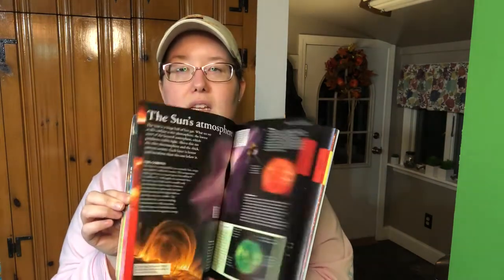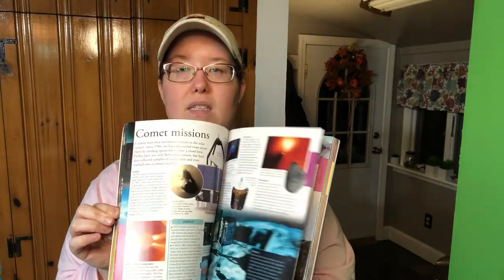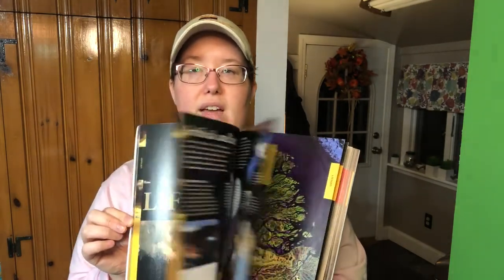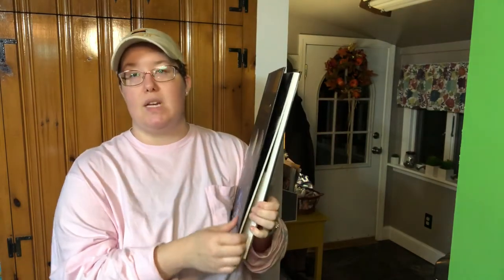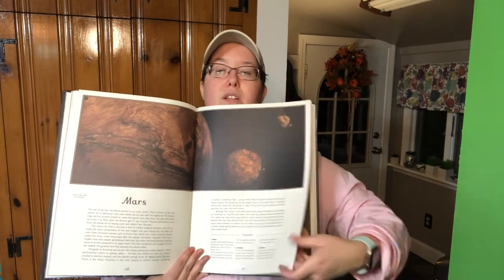This one is DK Space: A Visual Encyclopedia, similar to some of the other ones we have. I'm sure I could have skipped some of these, but I'm a sucker for beautiful books and Kaylee loves space. As you can see, they're beautiful photographs with lots of color and interesting to look at. This one I picked up off of Amazon — it's a big one — this is Planetarium, part of the Welcome to the Museum collection. It's illustrated with some beautiful illustrations and I just love how it was laid out.